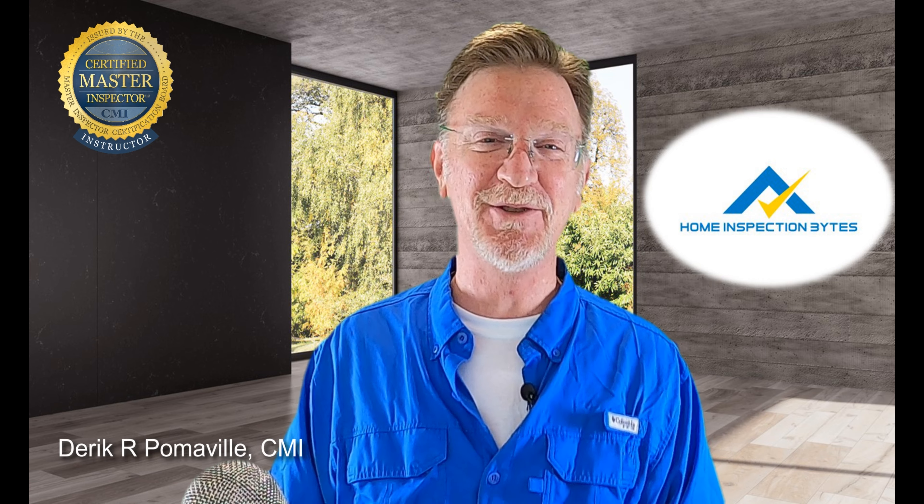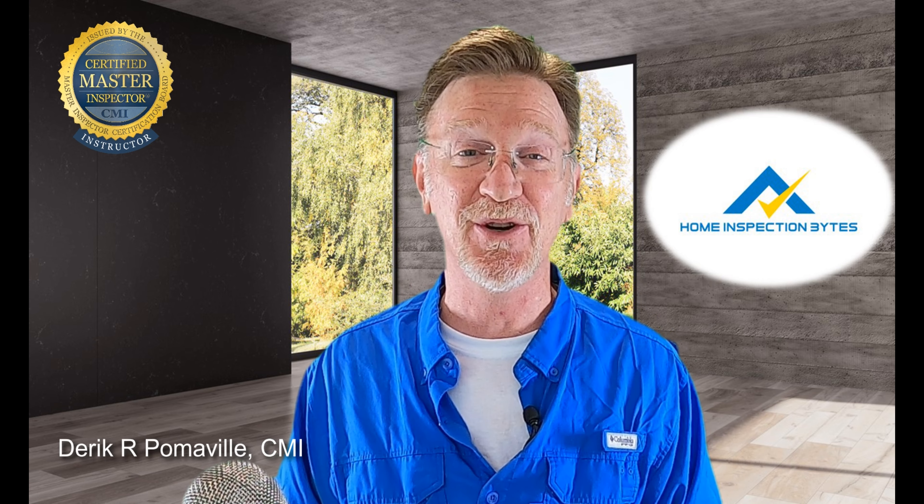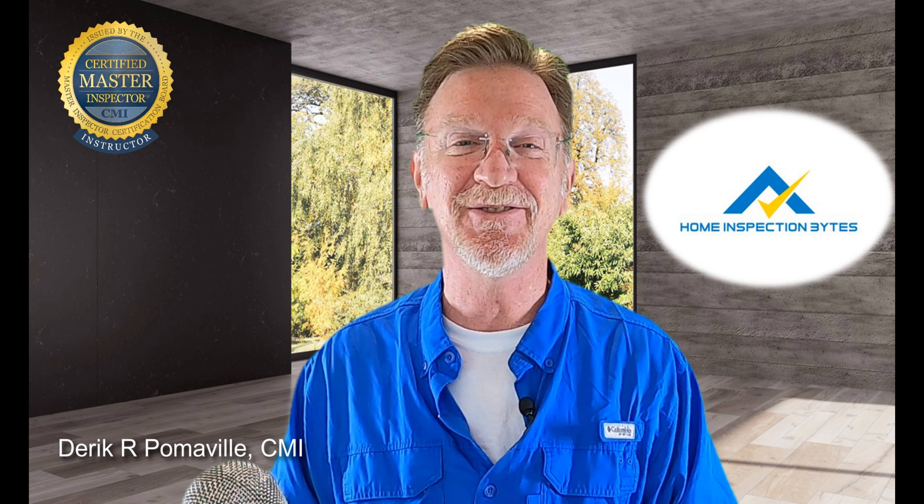Welcome back to another edition of Home Inspection Bytes, where we're taking the high road to give you the high ground advantage in your home inspection career. I'm your host Derek Pomaville.